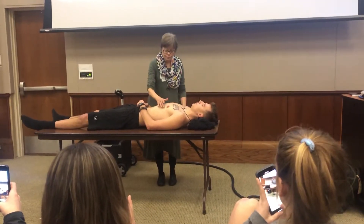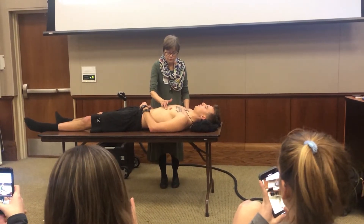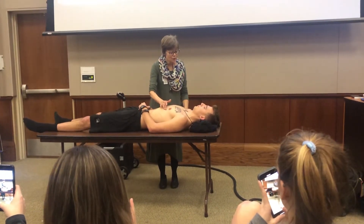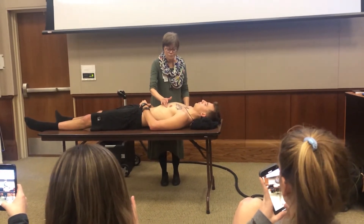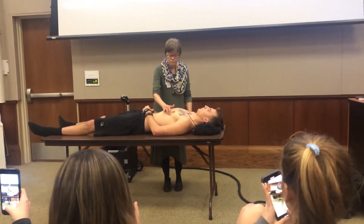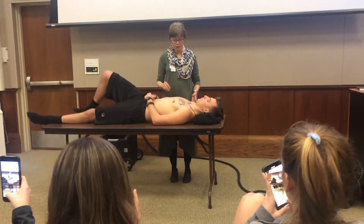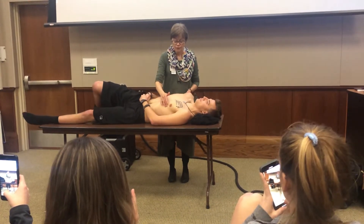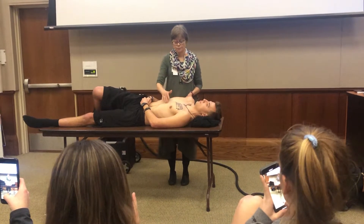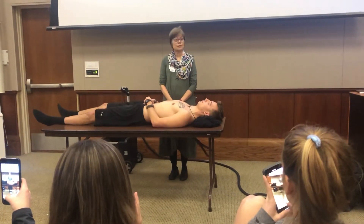So I'm going to take the pad of one finger and see if I can feel it. Can you take a breath and exhale and hold it, please? Now I'm going to have you turn just a little bit to your left because I couldn't palpate it. You don't have to go all the way over. Take a breath and exhale and hold it. I did not palpate the apical impulse.